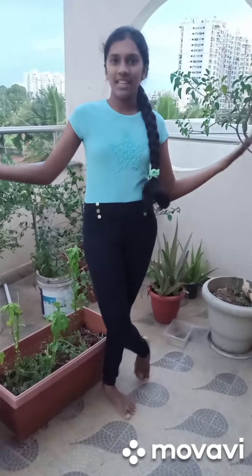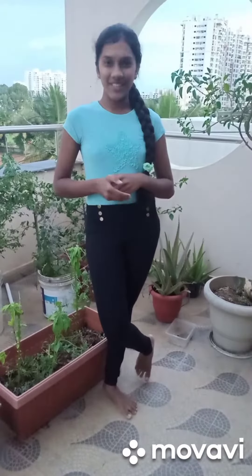Today I'm going to be sharing with you how my family turned our terrace into a garden by using the three special R's — that is reduce, reuse, and recycle.